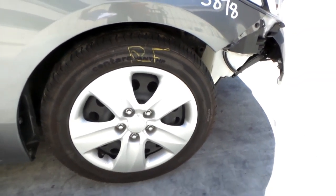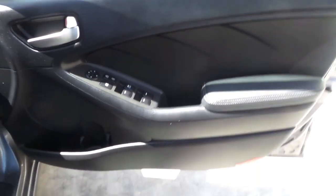Right guard appears to have no damage. And right front 16-inch steel rim with a good tyre.